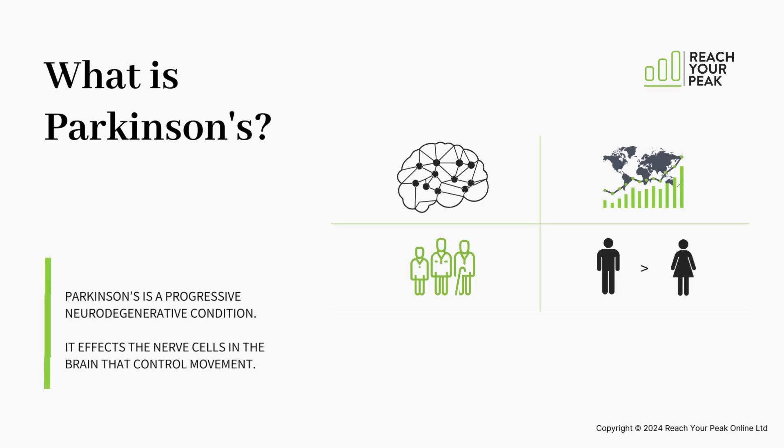So what is Parkinson's? Parkinson's is a progressive neurodegenerative condition which affects the nerve cells in the brain that control movement. Over 10 million people worldwide have the condition — in fact it's the fastest growing neurological condition in the world. Most people will be diagnosed over the age of 65, but some people are diagnosed under the age of 50 with a type of Parkinson's called young onset.